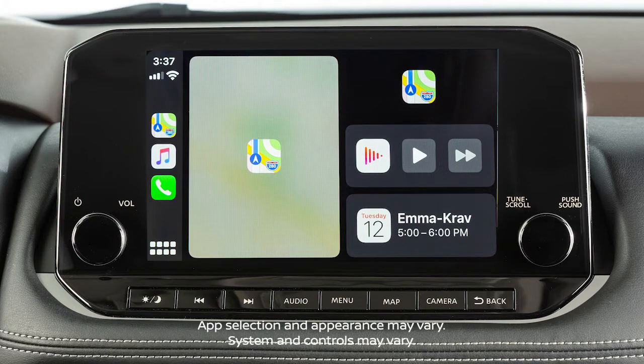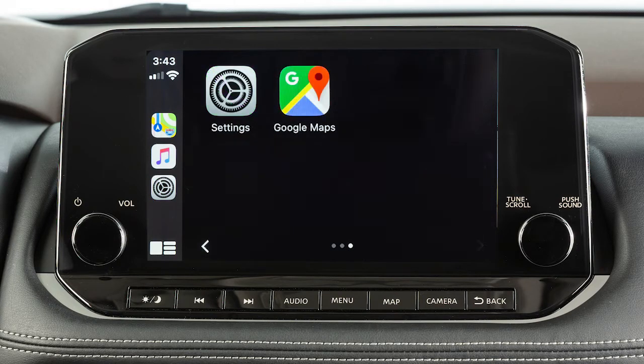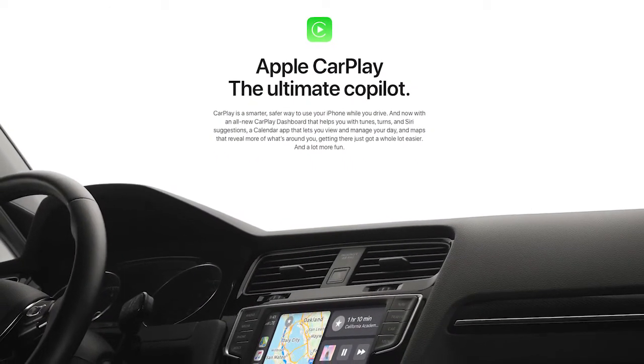Apple CarPlay is a feature that transfers the display and control of some of your iPhone's functions to the vehicle center display screen. For a full list of available functions and iPhone model compatibility, visit this website.